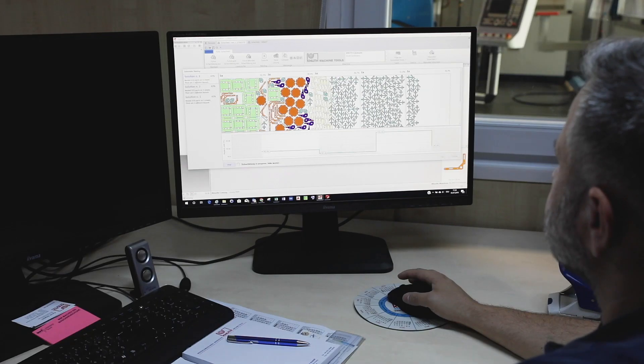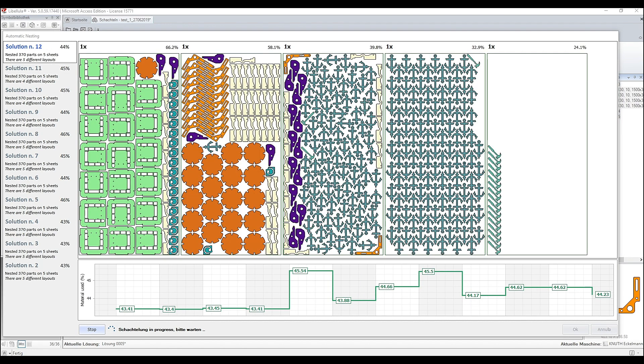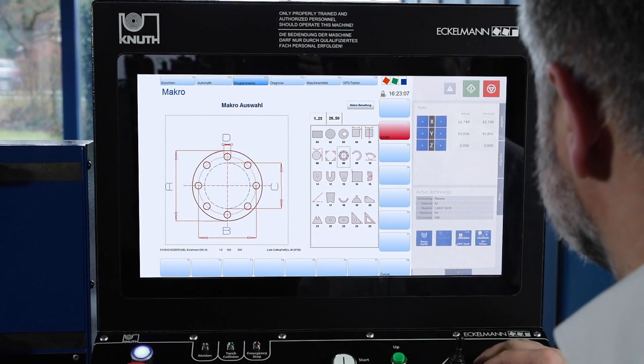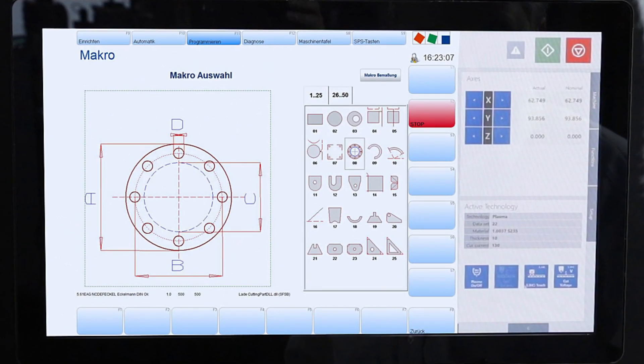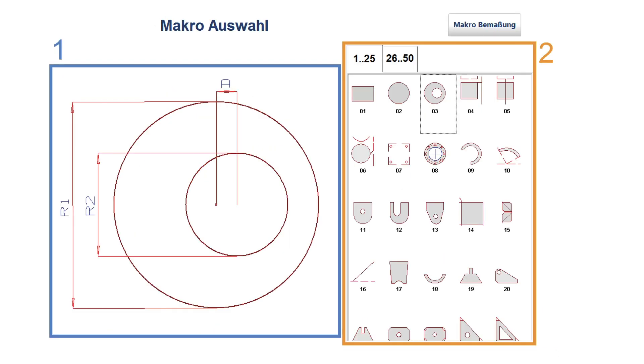The plasma cutting systems PlasmaJet TruCut with Kielberg Smart Focus are delivered with the nesting software Libelula Wizard. The control has a practical library with a large number of parametric figures common in industry, which may be selected directly and cut on the machine.